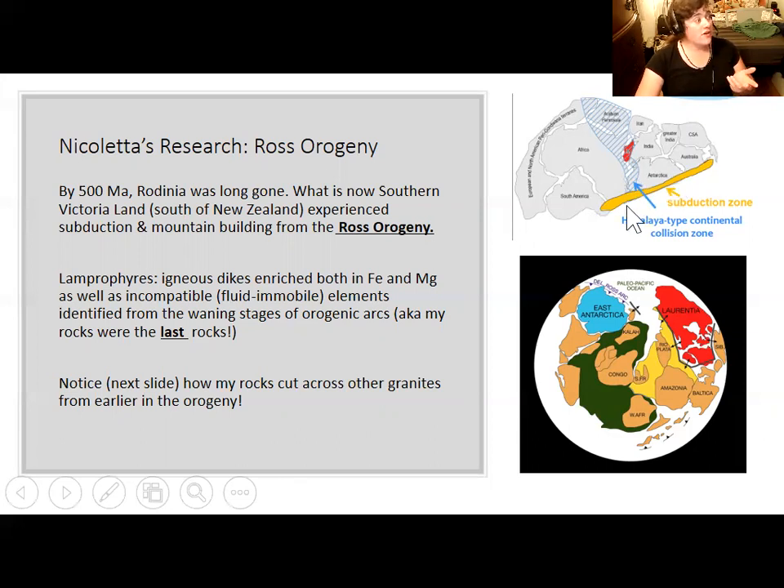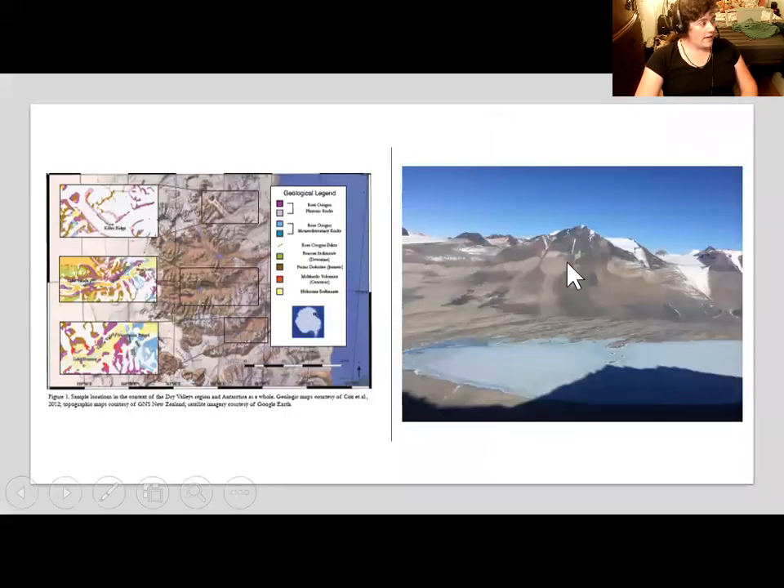There was subduction off the coast of East Antarctica during the Cambrian, causing continental collision both from small bits of crust rafted to it and from Antarctica being pushed against other continents. By this point Antarctica is no longer attached to southwestern North America — it's attached to South America, Africa, Australia, the Indian subcontinent, and Madagascar. The rule of cross-cutting relations states that if something cuts across something else, the cutting feature is younger — so the lamprophyres that cut across the granite must be younger than the granite.